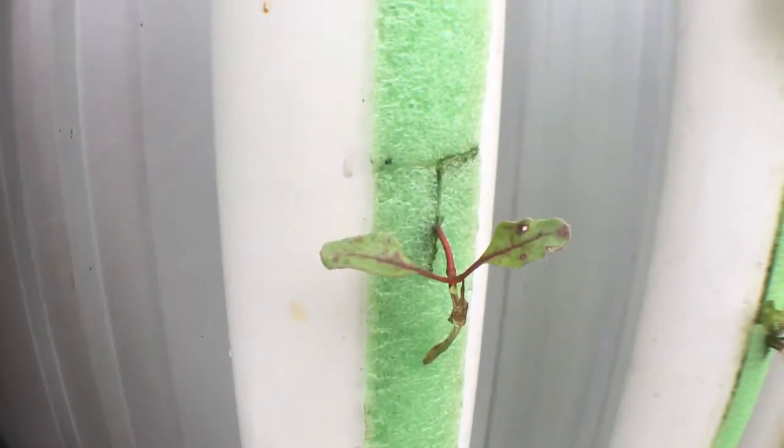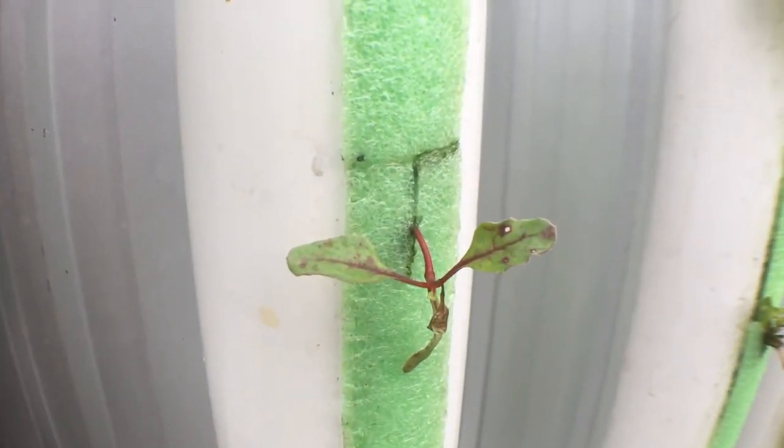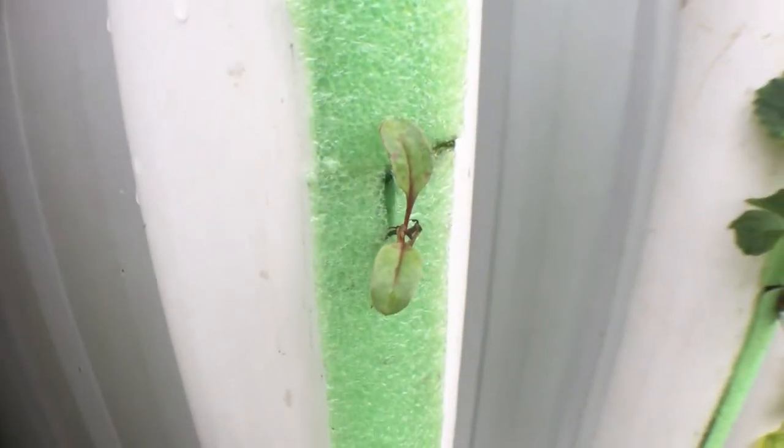Most of the rainbow chard has survived and has put on its second set of leaves and is just starting to throw their third set now.